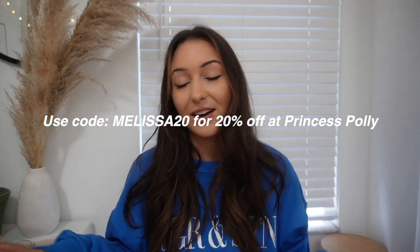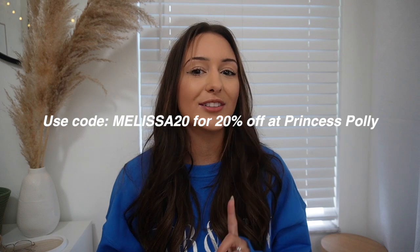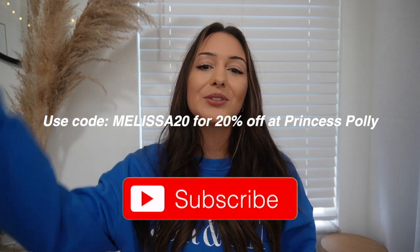But that is everything that I got from Princess Polly. Thank you so much Princess Polly for sponsoring today's video. If you guys want to check out any of the stuff I just shared, I will have all the links in the description. Don't forget to use my discount code on screen to save some money. And if you're not already subscribed, be sure to click that subscribe button and I'll see you in my next video.